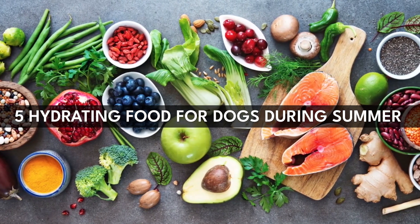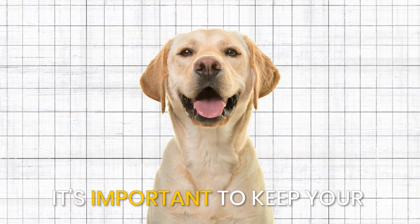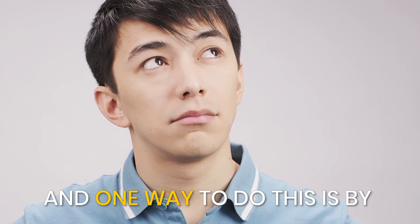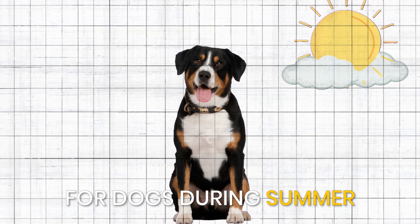5 hydrating foods for dogs during the summer. It's important to keep your furry friend hydrated during the hot summer months. And one way to do this is by feeding them hydrating foods. Here are 5 hydrating foods for dogs during the summer.